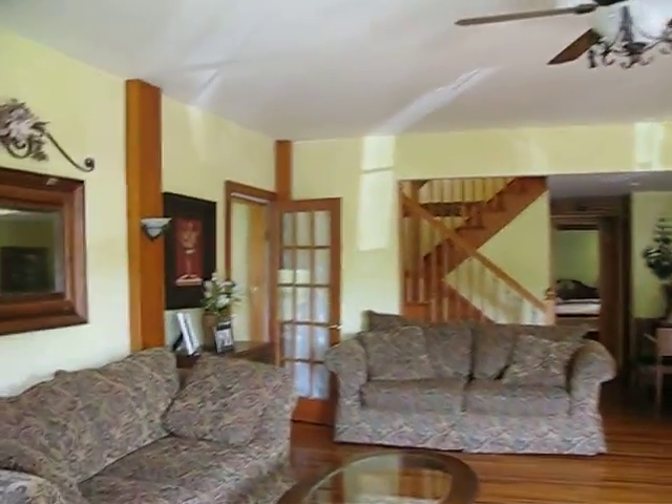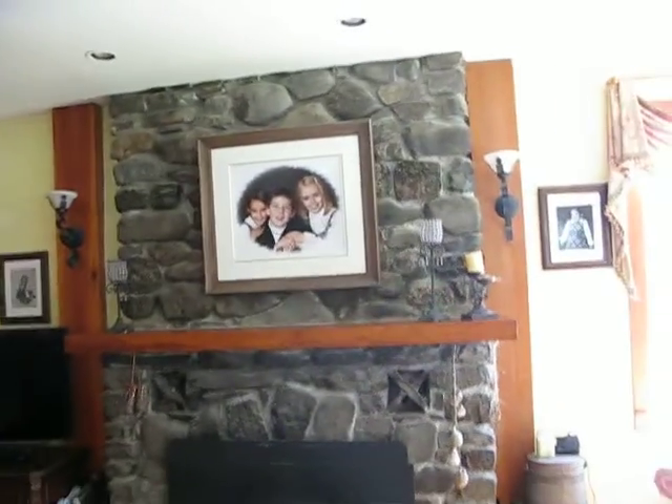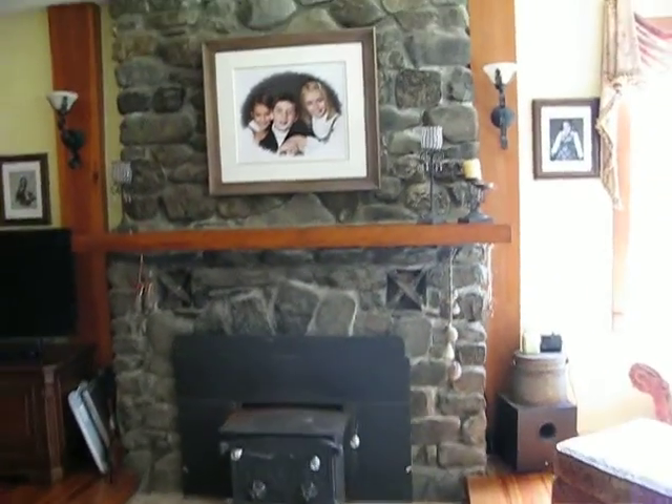All the major systems are 10 years or less. They've maintained the original beams and the original stone in this fireplace.